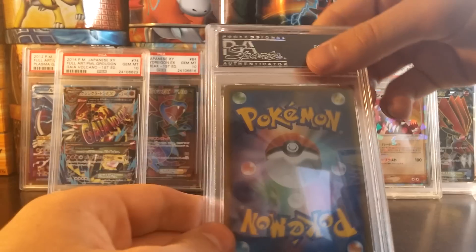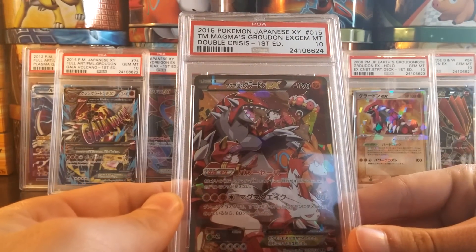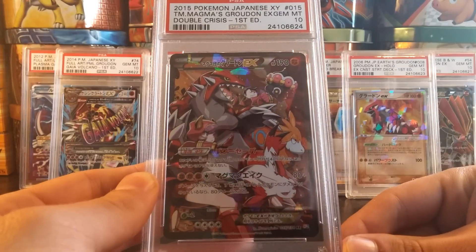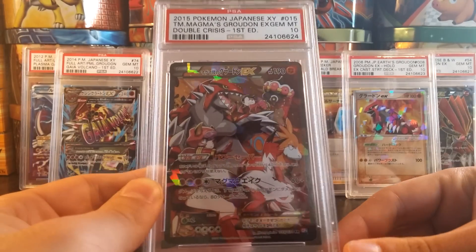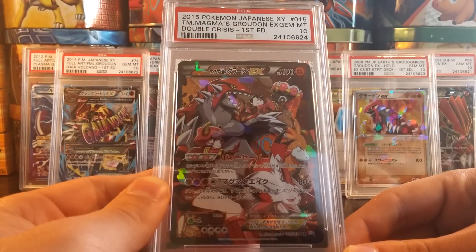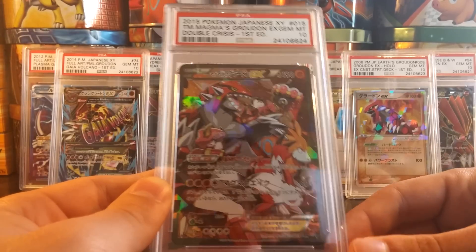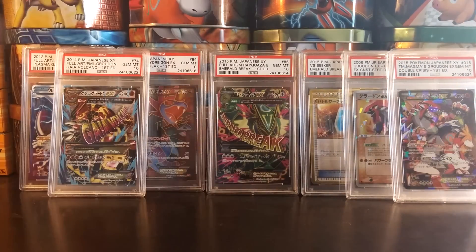Moving on to the next card, still in Japanese. We have the Team Magma's Groudon EX from Double Crisis, graded a Gem Mint 10. Just a beautiful card. I got this out of a Double Crisis Booster Box that I opened myself. Always fantastic to grade the cards you pull yourself and have them get amazing grades like this PSA 10.